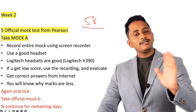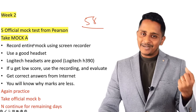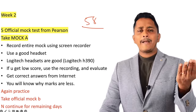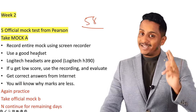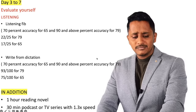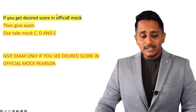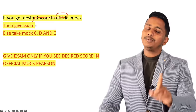If two weeks are over and you are still at 58 overall, it means you probably need more time or someone's support to identify your mistakes — consider joining an online course. Only give the actual exam if you see your desired score in the official Pearson mock. Whatever you get in the official mock, similar scores will repeat in the exam. If scores are improving, you can continue on your own.